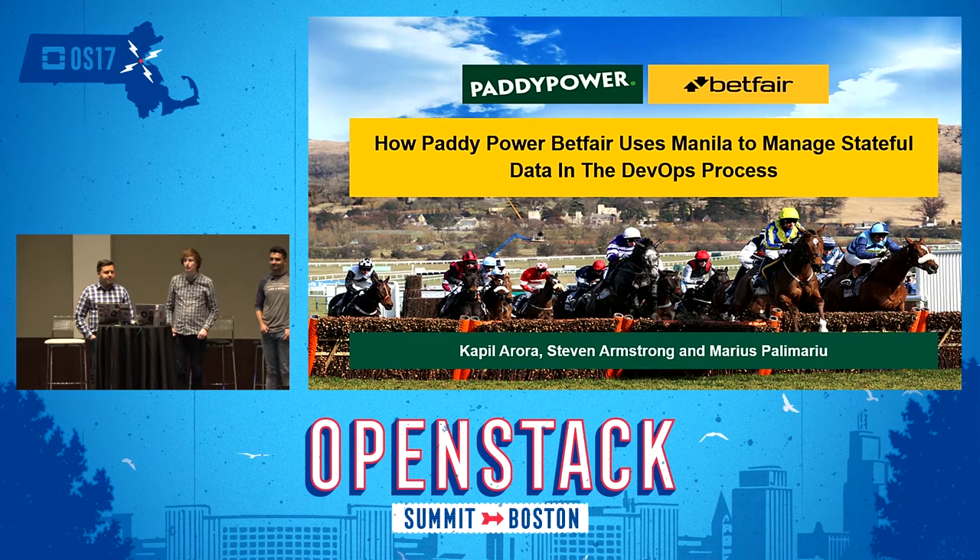Welcome to Manila at Paddy Power Betfair. Today we're going to take you through our use case. I'm Steven Armstrong, Principal Automation Engineer. Marius Palimario, Automation Engineer. And I'm Kapil Arora, I work at NetApp as a cloud solutions architect, helping these guys with implementation of Manila and any questions they have around it.